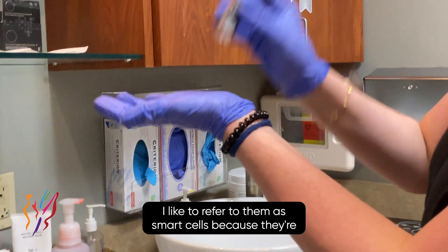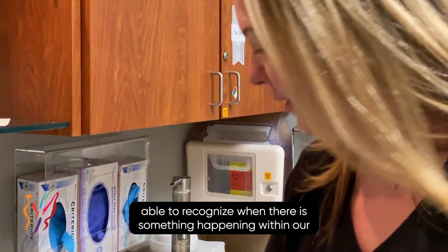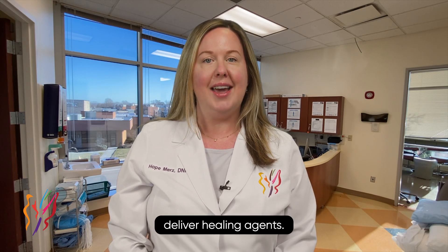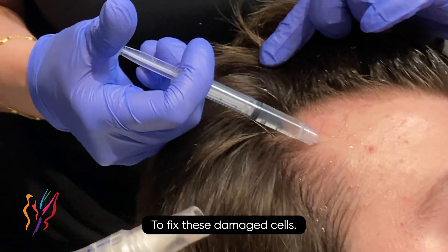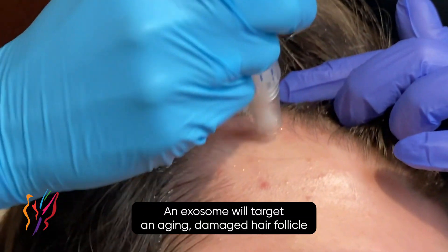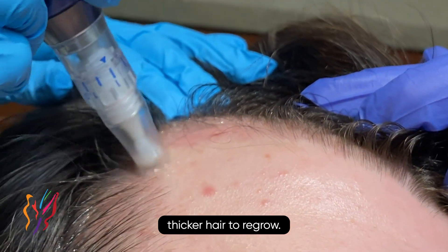I like to refer to them as smart cells because they're able to recognize when there is something happening within our bodies that is in need of repair, and they go to deliver healing agents to fix these damaged cells. An exosome will target an aging damaged hair follicle and deliver healing factors, allowing a healthy, thicker hair to regrow.